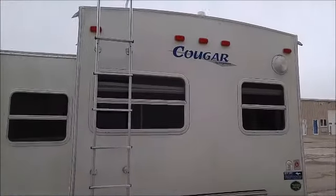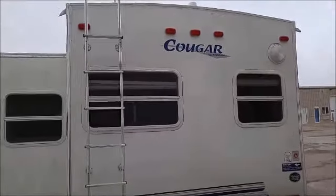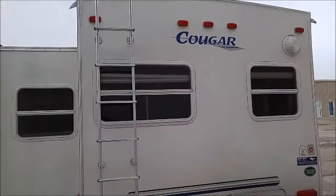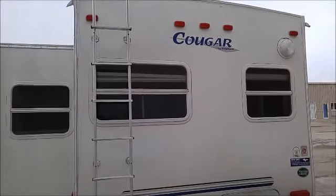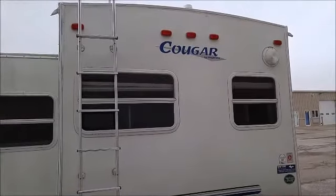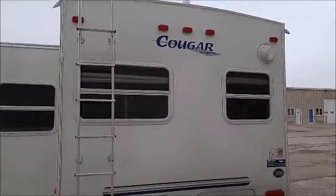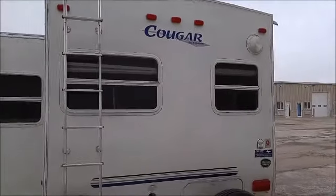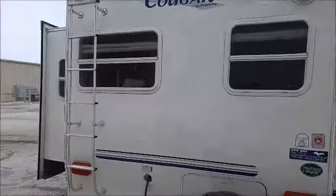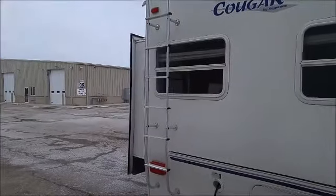My name is Scott. Call my cell at 224-577-6508 if you're interested in purchasing my unit. I'm putting it on the internet right now at a good price of $12,500. Thank you.